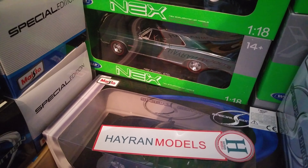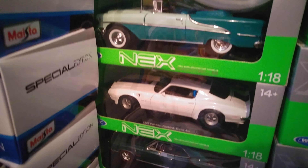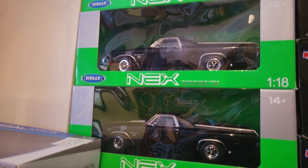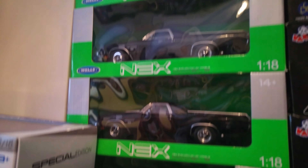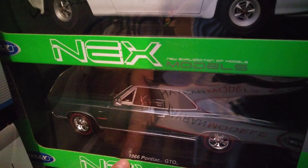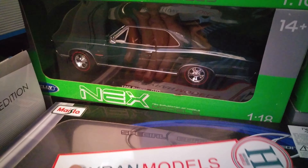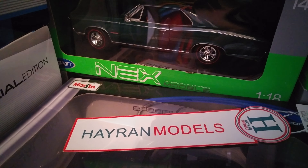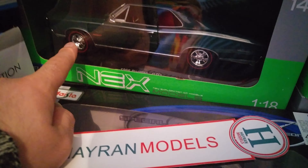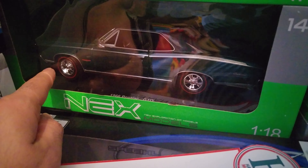Welcome everyone, we are together in another model cars video. We are going to talk about the 1:18 scale and 1:18 scale model cars. Let me start with the 1966 Pontiac GTO — this is a very beautiful classic American model car. As you can see, you can find all of them on hydramodels.com. This is the 1966 Pontiac GTO, a very detailed model car in green color.